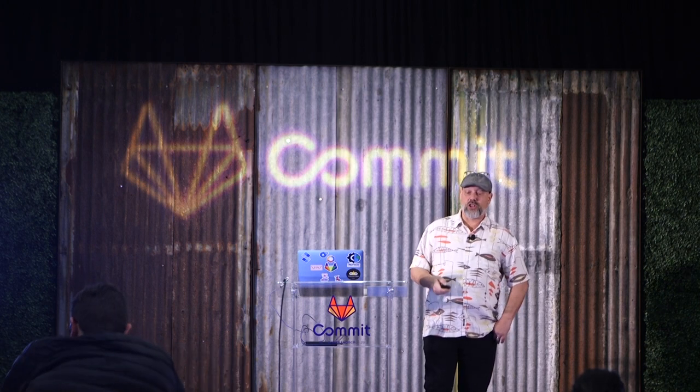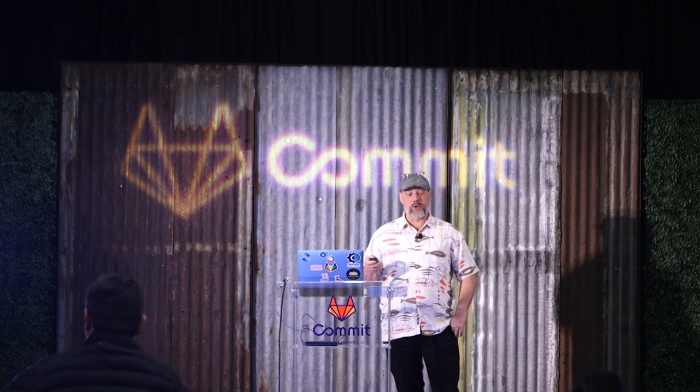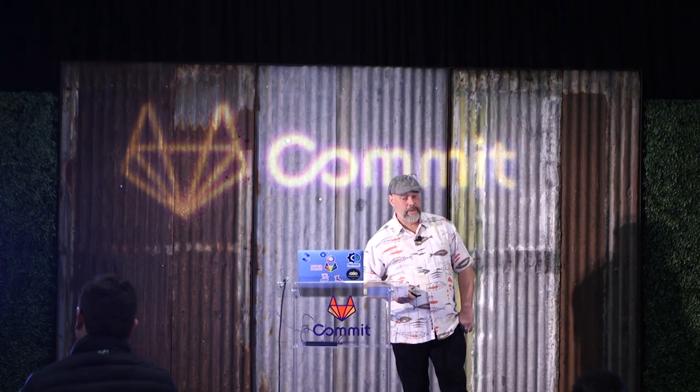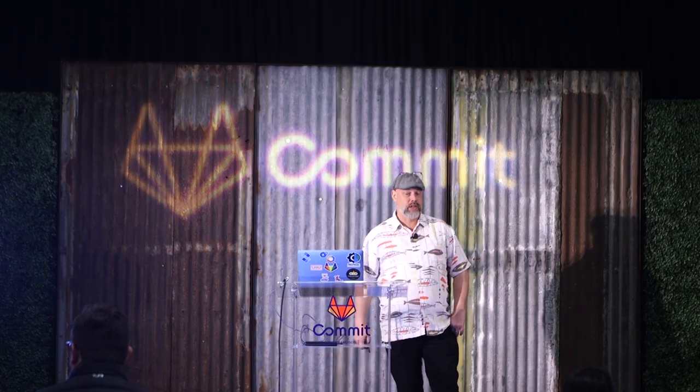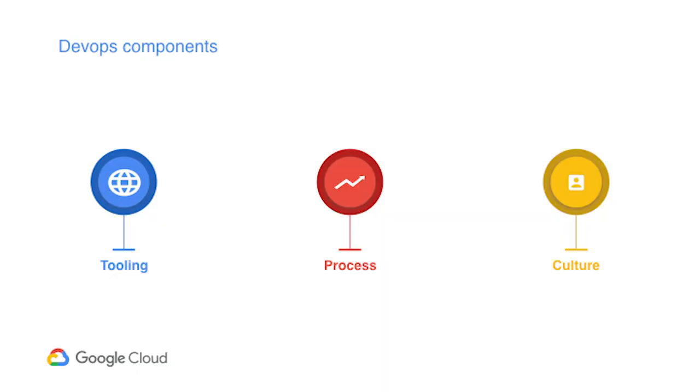According to the report, there's a huge spread between high performers and low performers in DevOps. The really high performers — we term them the elites — are way ahead of the pack. DORA has shown teams who score well on these measures use technology to deliver better business outcomes. I think of DevOps as an intersection between three components: tooling, process, and culture.